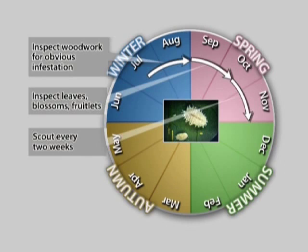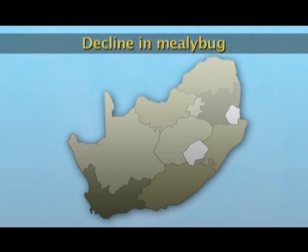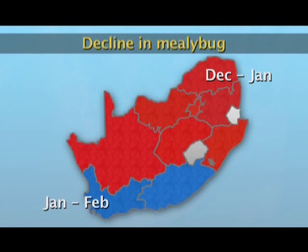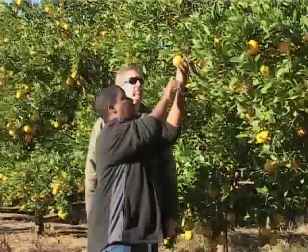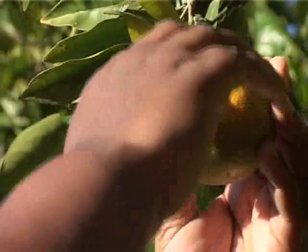Scouting for mealybug should continue at least until February. Decision-making is based on tracking the trend of mealybug — levels ought to build up to a peak in December or January, at which time natural enemies get on top of mealybug. One should see a significant decline in the northern areas from December to January, and in the Cape areas from January to February. One is only able to determine whether this decline occurs if scouting regularly, and if the decline does not occur, the farmer can immediately decide whether intervention is necessary.